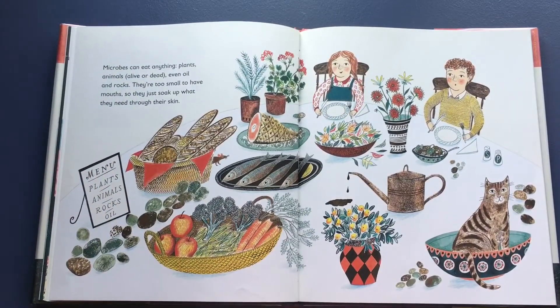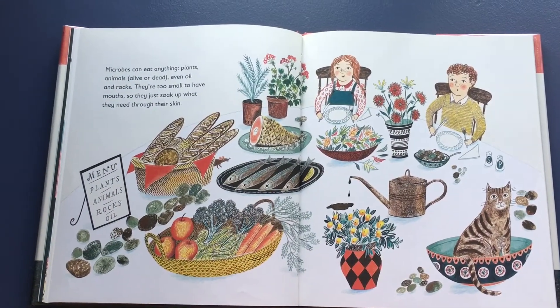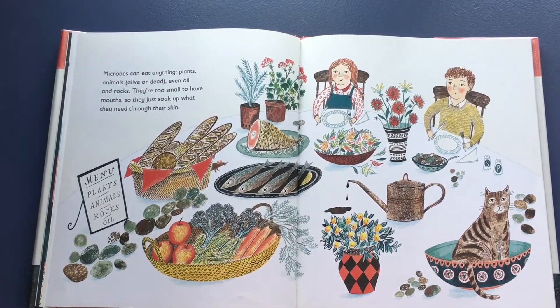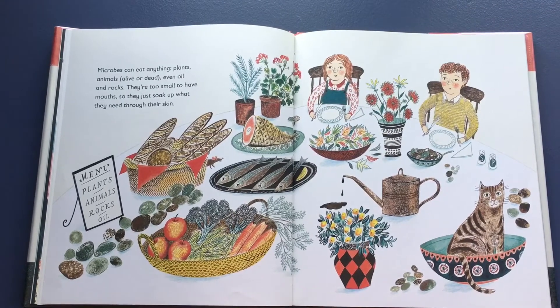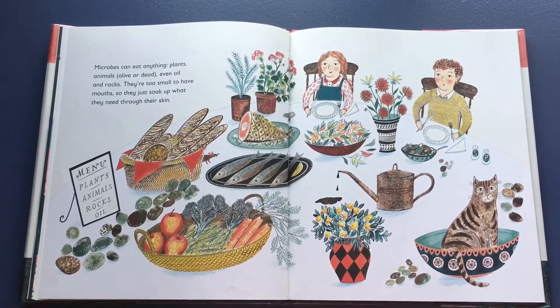Some microbes are round, some are skinny, some look like shells, some are squishy, some have wiggly tails, some look like daisies, some look like spaceships, some look like necklaces. Microbes can eat anything — plants, animals, alive or dead, even oil and rocks. They're too small to have mouths, so they just soak up what they need through their skin.